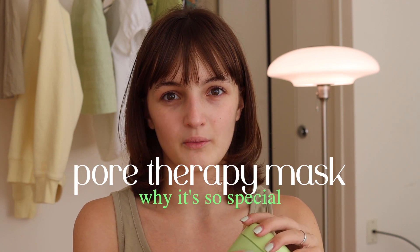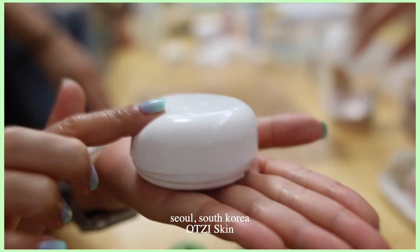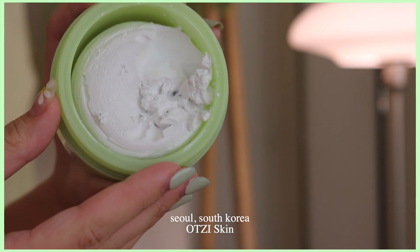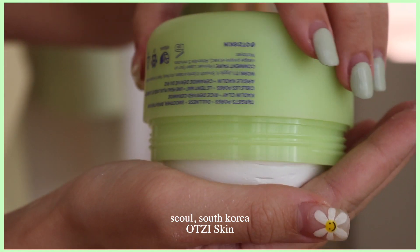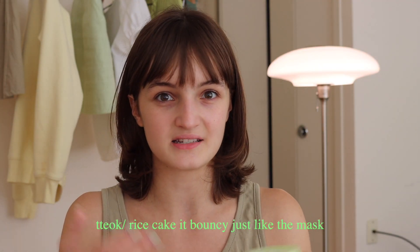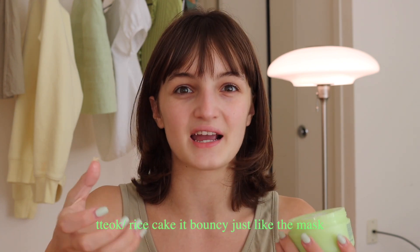Let's get into why this pore mask is so special. I'll show you guys an up-close shot — it is very, very bouncy. This is a brand new mask, and if you just touch the product you can feel it bouncing right back. Even when you scoop into it, it has a very trampoline-like texture — it just bounces right back into your hand. Even when you hold it, it maintains its solid form just because of how bouncy it is. Tteok is the same way; it's very bouncy and not super easy to cut.